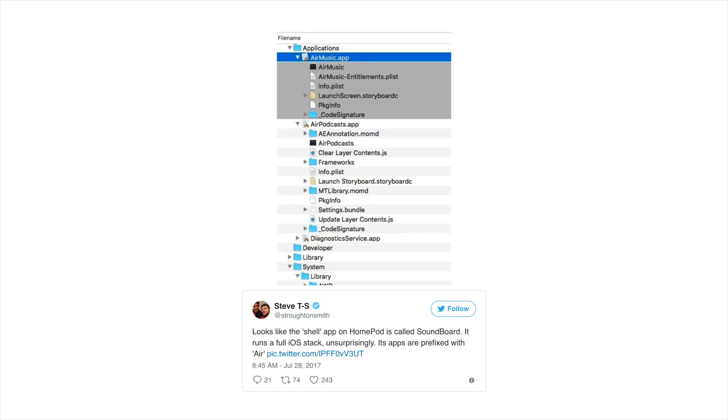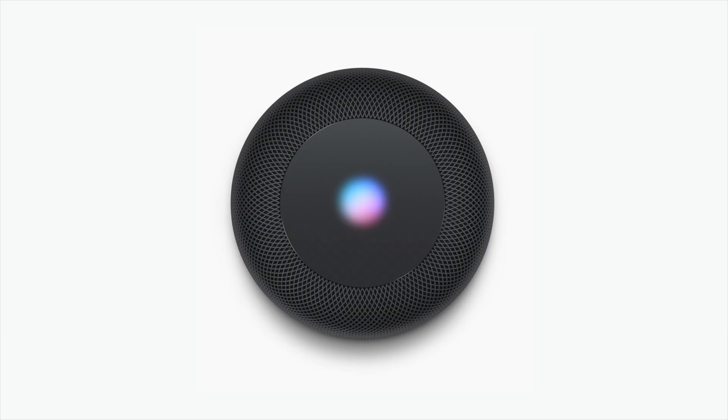First off, as of now, the HomePod is running a full version of iOS, but with a shell app called Soundboard which integrates with the hardware. All of its apps are prefixed with Air, although there doesn't seem to currently be support for third-party apps or extensions.